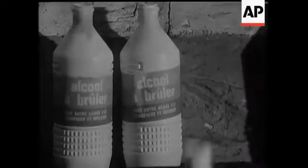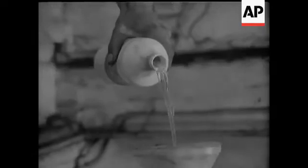Not forgetting some alcohol. The actual formula is 40% alcohol to 60% water.